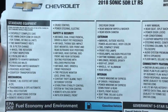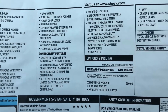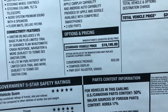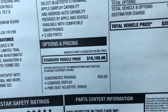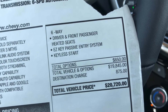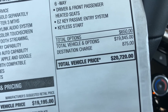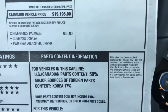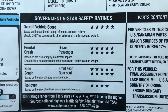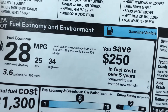On the window sticker the standard vehicle price is $19,195. They added the convenience package which includes the compass display, power seat adjuster, driver and front passenger seat heated, and keyless entry, which all comes up to $20,720. The vehicle also has 5-star safety ratings and the listed fuel economy.